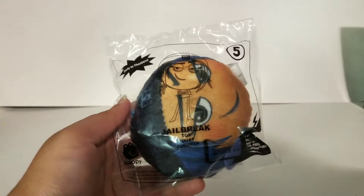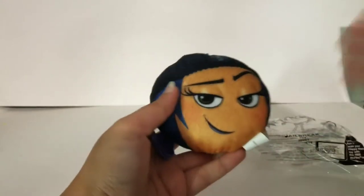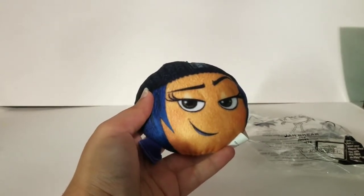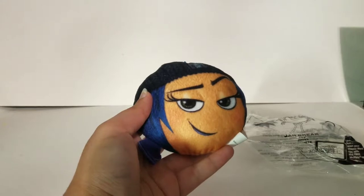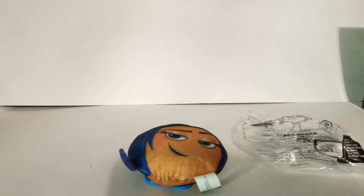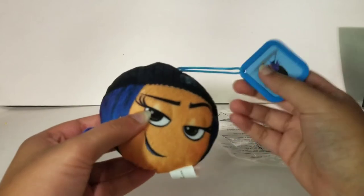Hi guys, I have the Emoji Movie Happy Meal toy number five — this is Jailbreak. I also have three or four more toys in this set. I already opened the Meh emoji and Gene the puppy, which will be uploaded before or after this. I also opened the monkey and Hi-Five.